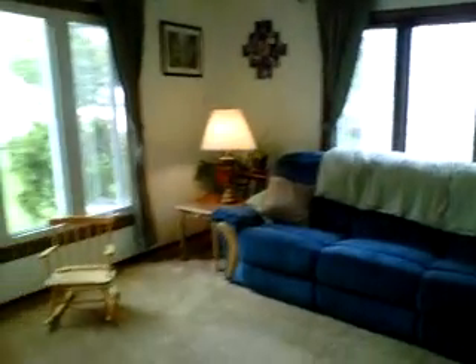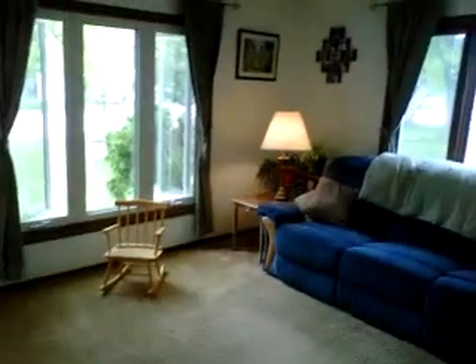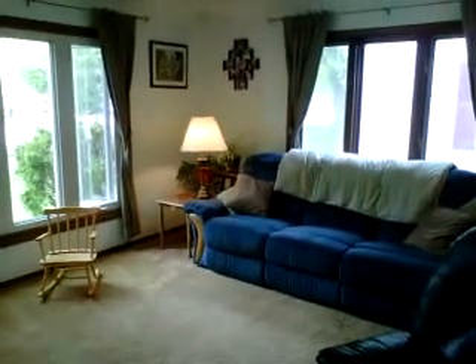Here is your spacious living room. Nice large windows that bring a lot of daylight to the room and make it feel very cozy.